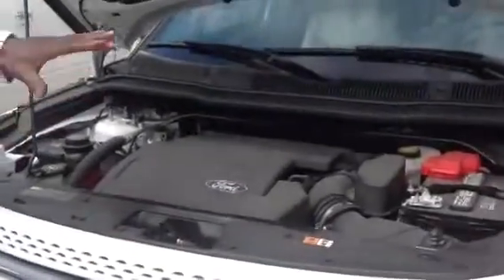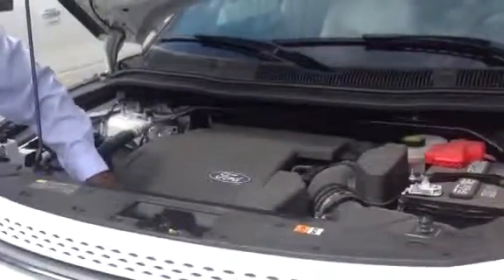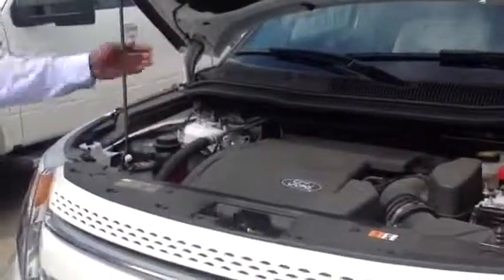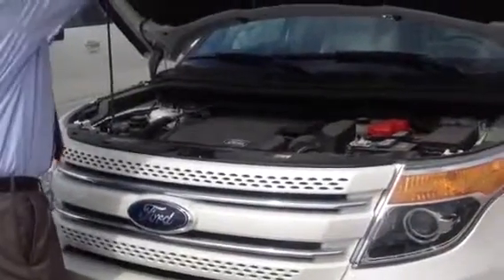Ford has labeled everything that deals with customers in yellow, like the latch here, the gas cap cover, the engine oil check stick, windshield washer fluids, et cetera. This is a 3.5 liter V6 engine — a really nice, fuel-economical engine.